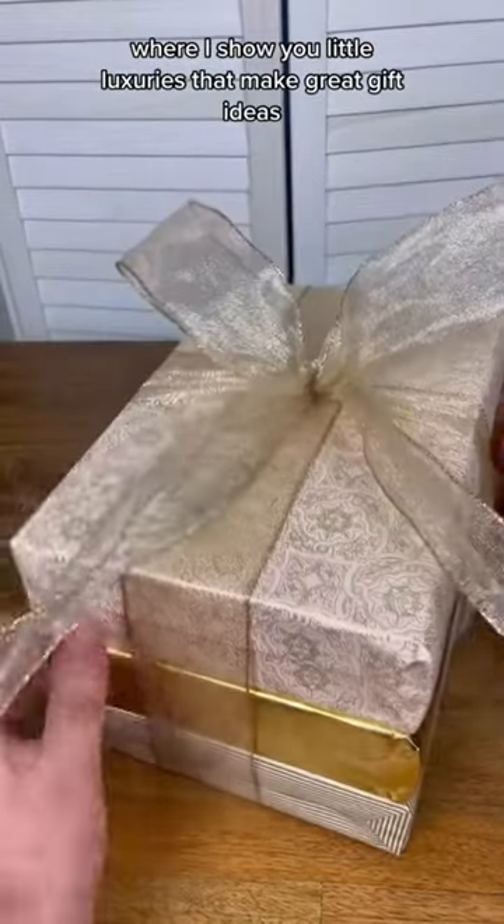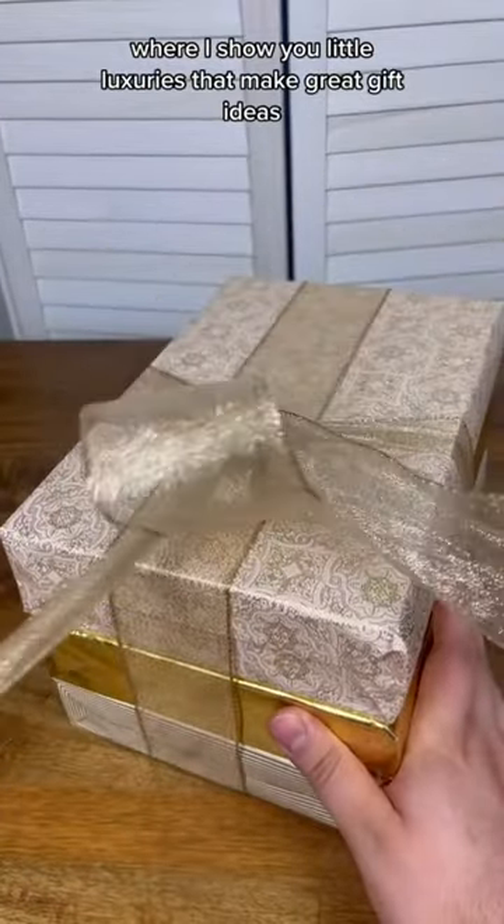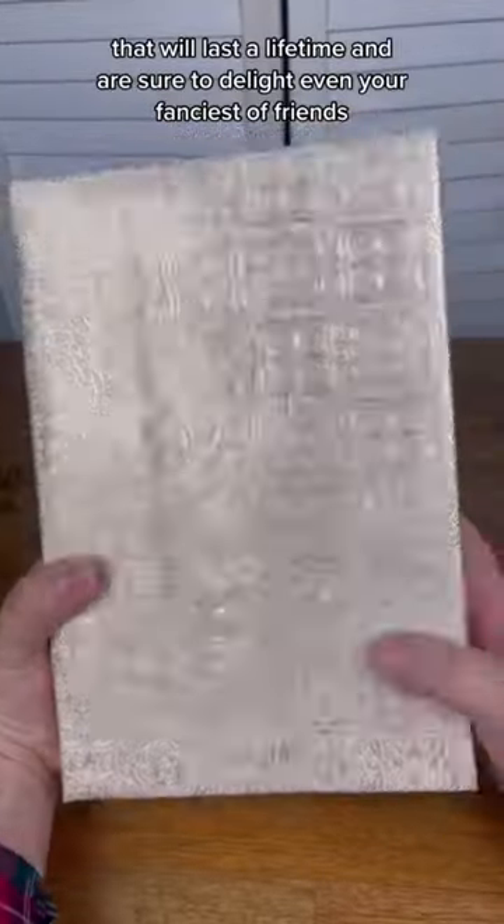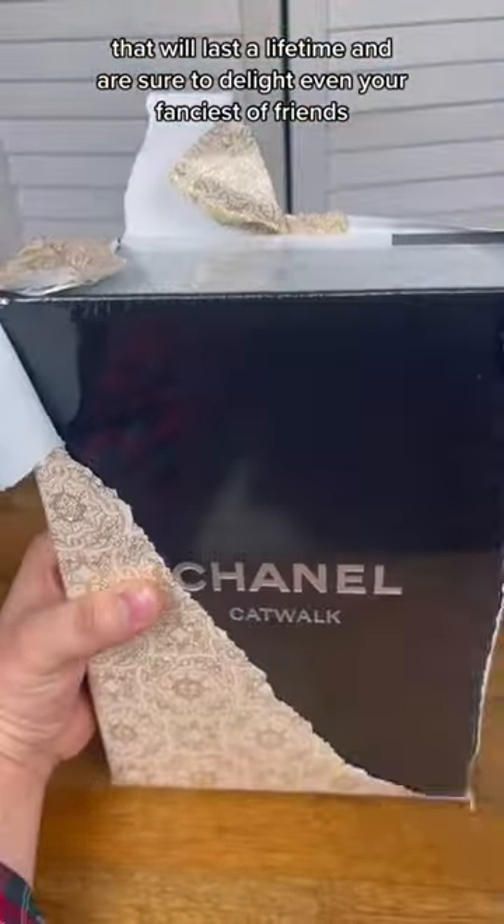Welcome back to Affordable Luxury, where I show you little luxuries that make great gift ideas. Today I'm going to show you three under $100 each that will last a lifetime and are sure to delight even your fanciest of friends.